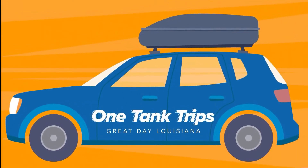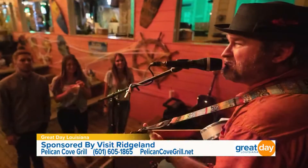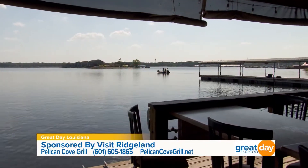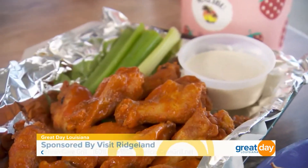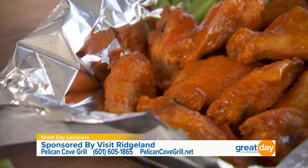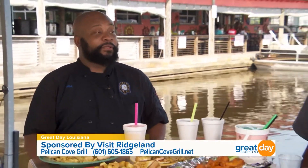I've worked up an appetite kayaking on the Barnett Reservoir, and the good news is there are restaurants right here. Let's go check out one of them. Pelican Cove Grill is located right here on the water — here you can enjoy local seafood, great cocktails, and lots of live music. We're getting a little preview with Chef Rich Ray. Tell me about this dish — it's a black and red fish served on a bed of wild rice with a crawfish cream sauce. And I hear you all have the best wings in the area — the sauce is house-made buffalo sauce. People rave over them.